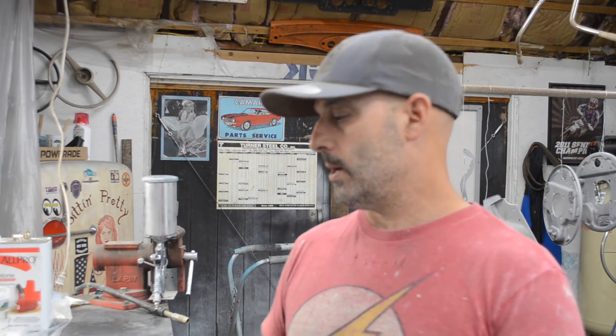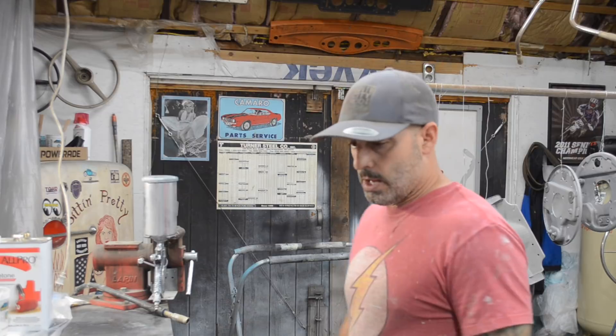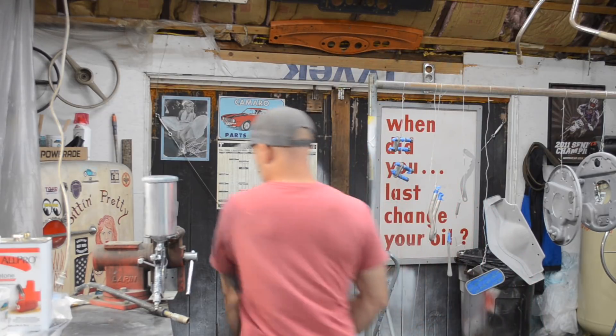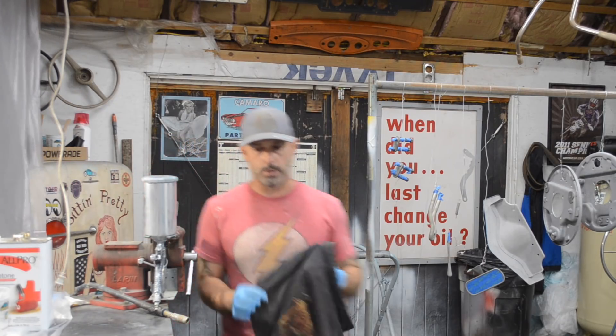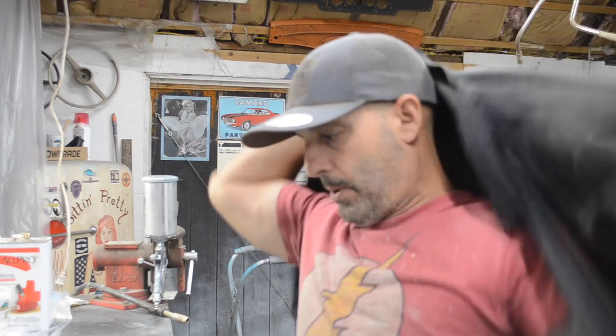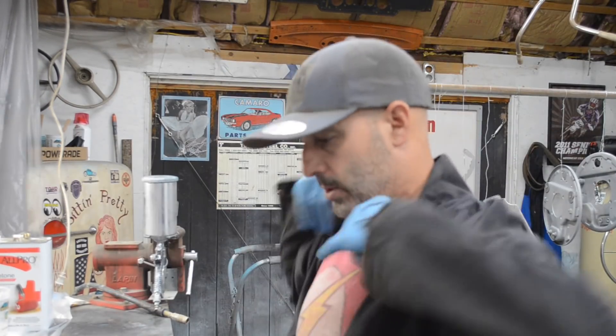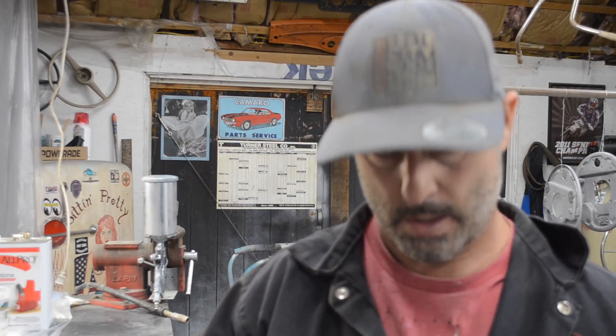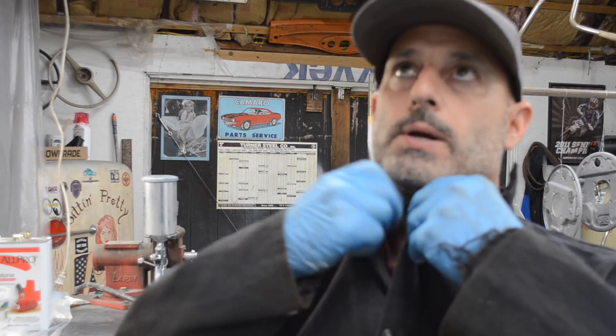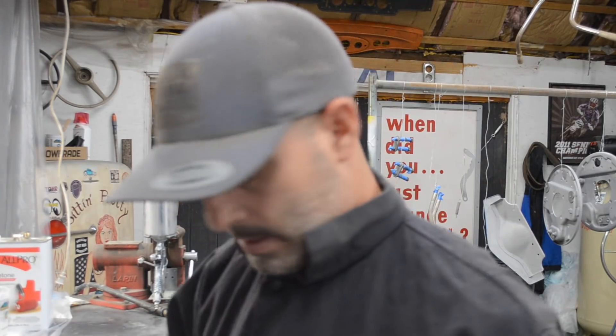I want to preserve this history and what these cars mean to people now and what they meant to people back in the day. So keep an eye out for that — it's coming up pretty soon. I'm going to throw a work shirt on, get my respirator on, and get these parts sealed in epoxy. After that's done I'm going to mix up some diamond white paint and get these parts sprayed in white.